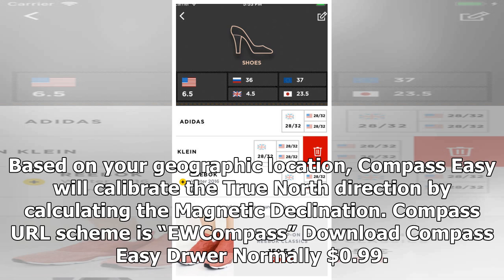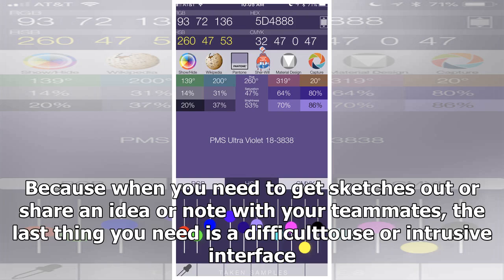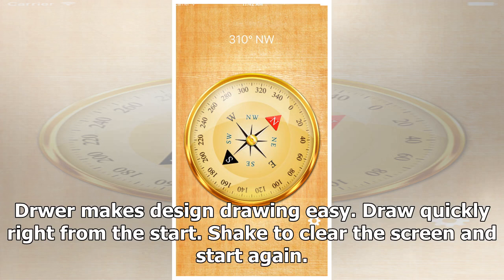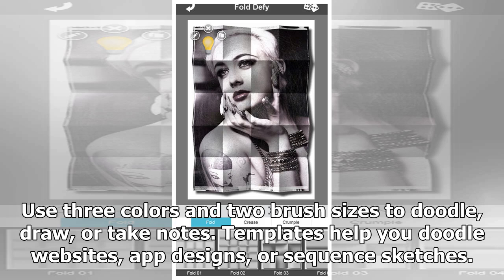Dr Wer, normally 99 cents. Dr Wer is the absolute simplest, most elegant drawing app for designers — made by a product designer for designers. When you need to get sketches out or share an idea with your teammates, the last thing you need is a difficult or intrusive interface. Dr Wer makes design drawing easy. Draw quickly right from the start. Shake to clear the screen and start again. Built-in templates make wireframing your app or web experience easy. Liner and dot grids help create a clean grid for your sketch. Draw over photos or screenshots and share with the tap of a button.